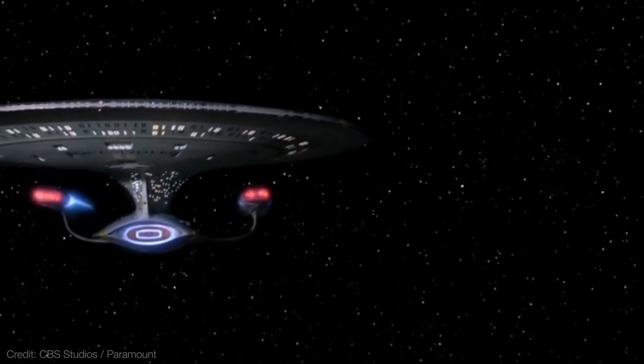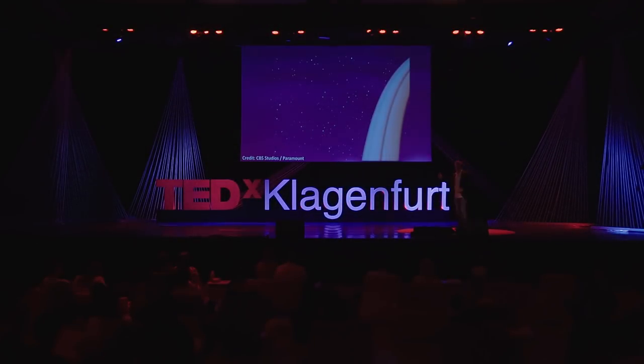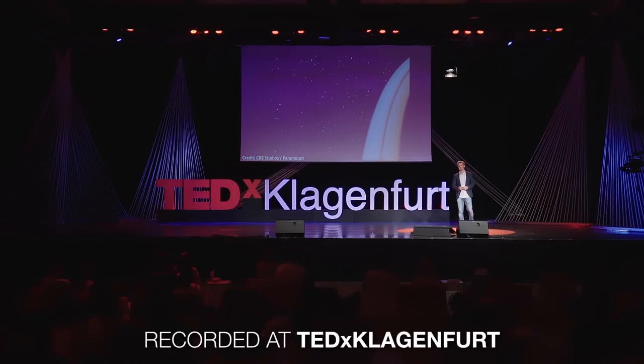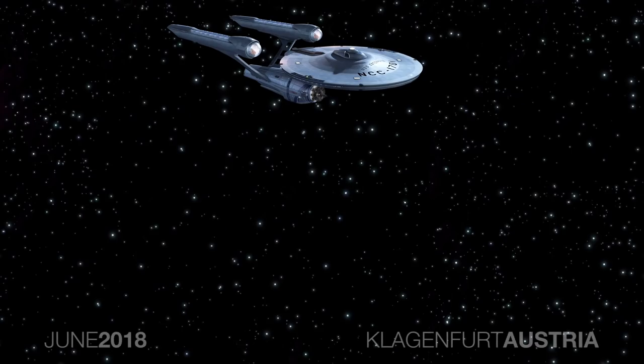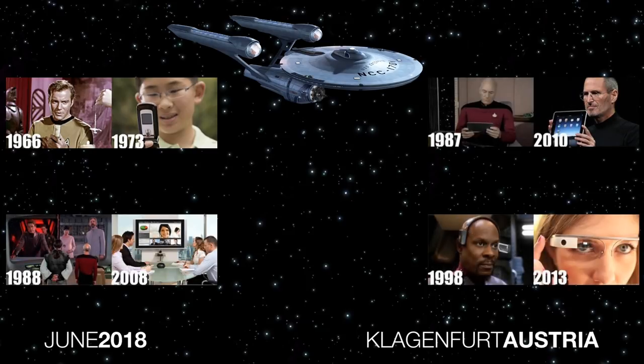These are the voyages of the Starship Enterprise. Its continuing mission to explore strange new worlds. This is the introduction to one of the most inspirational science fiction shows ever made, Star Trek. In many ways, the crew of the Enterprise envisioned the outcome of our technology today, like the smartphone, iPad, Google Glass or Skype.